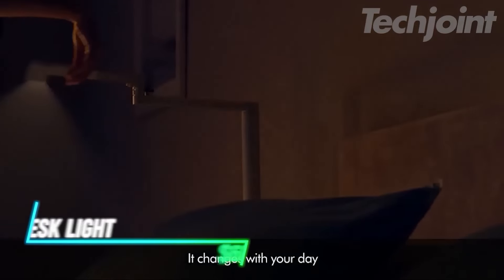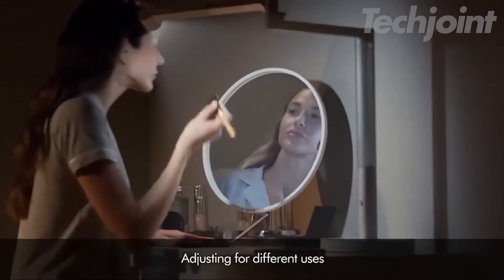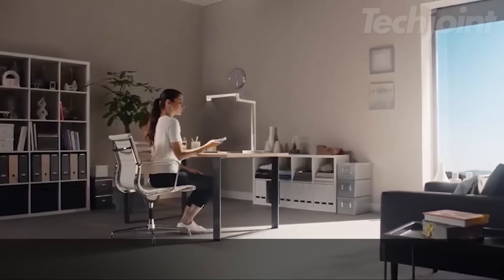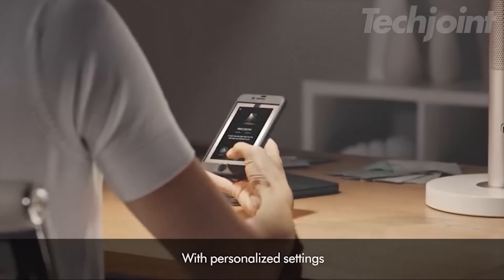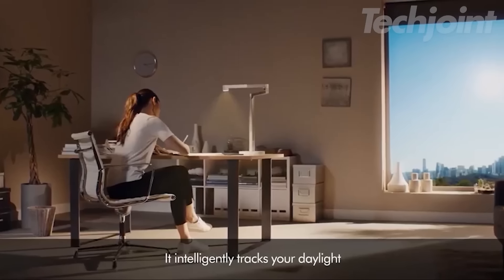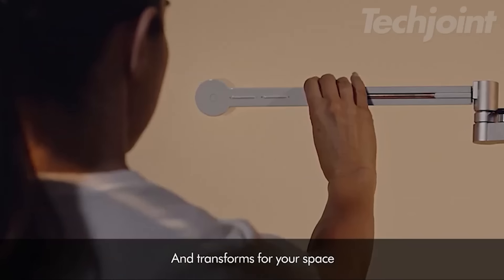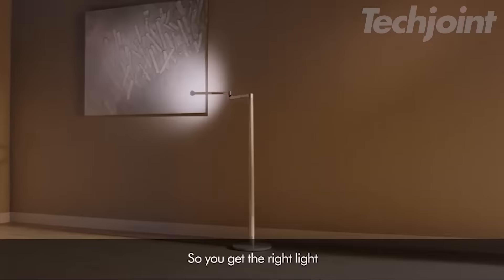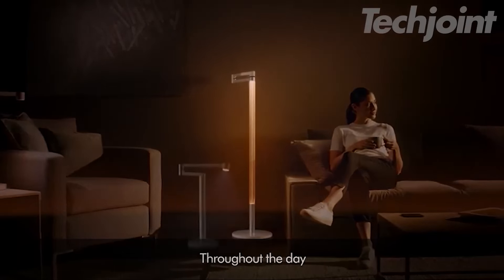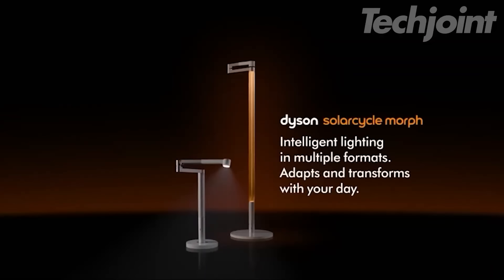Elevate your workspace with this smart desk light that adapts to your needs throughout the day. Whether you need task lighting or ambient glow, its intelligent design tracks daylight and adjusts brightness and color temperature automatically. The 3-point rotation offers flexibility for precise lighting, while advanced LED cooling ensures long-lasting quality. Personalize it through the app for optimal comfort, helping reduce eye strain while providing exceptional lighting for years to come.